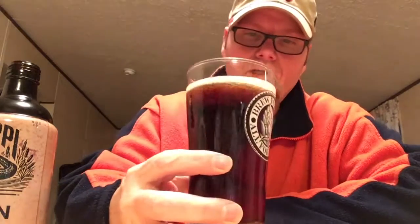Let's give her a sniff. Getting a little sweetness out of that, maybe some coffee, maybe a bready smell out of that as well. Smells like something that you need to drink in the wintertime — this is winter, it's something that I need in my belly.